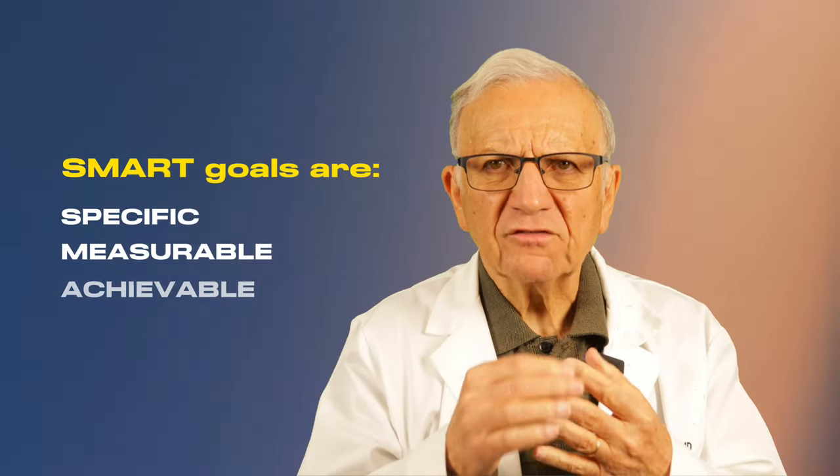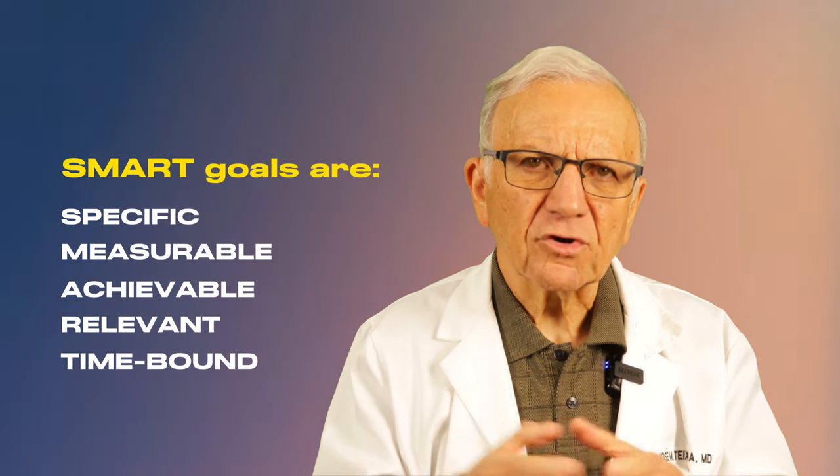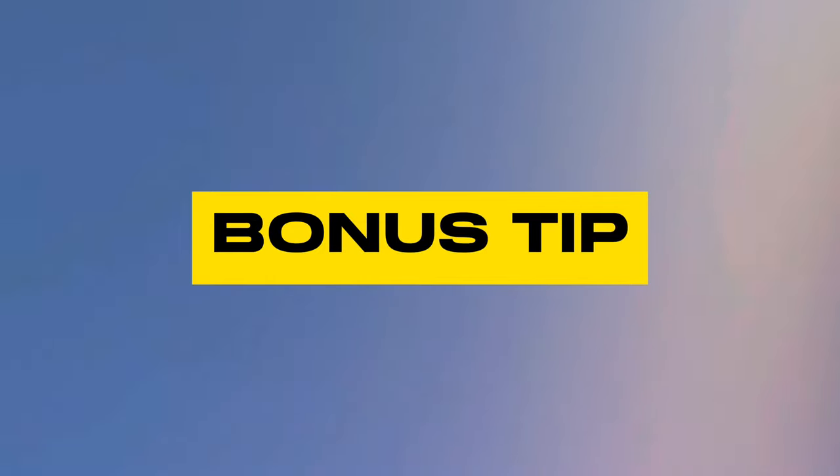Now that we've explored these 10 powerful strategies, you might be wondering how to put them into action. That's where SMART goals come in — they have to be Specific, Measurable, Achievable, Relevant, and Time-bound. For example, you could commit to adding one serving of leafy greens or your favorite vegetable to your meals every day for four weeks, or commit to swapping one sugary drink for an herbal tea. Small changes can lead to big results.